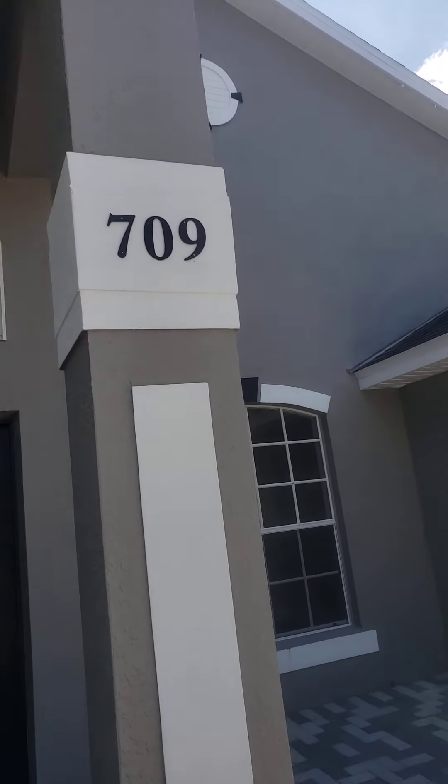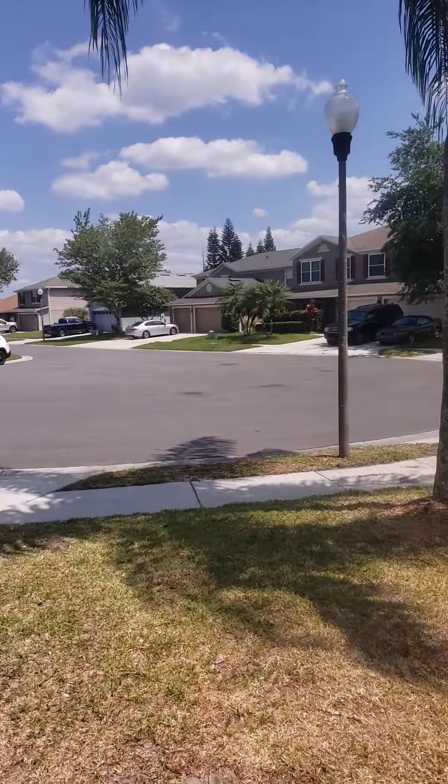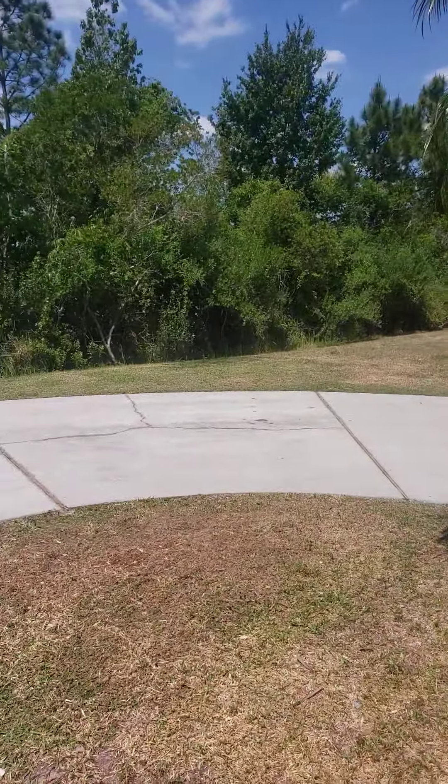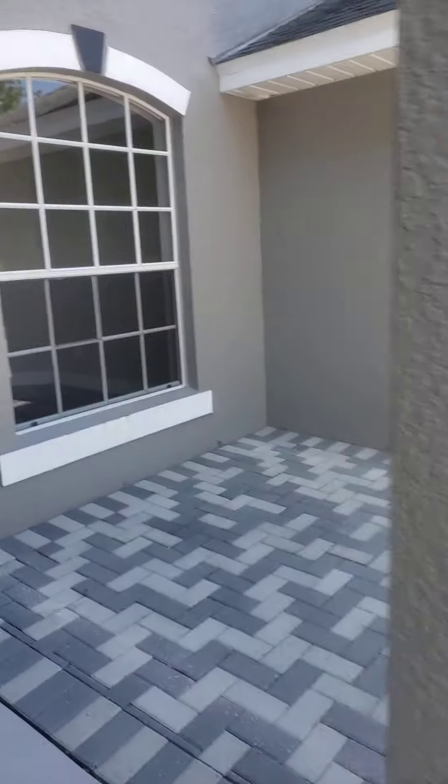Here we are at 709 Kensington Gardens Court in Waterford Chase. It's in a cul-de-sac — last house on the block — so you have a lot of privacy.